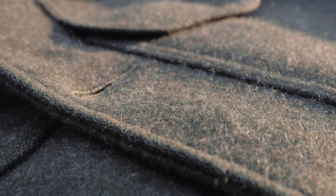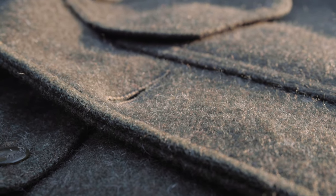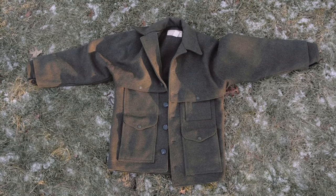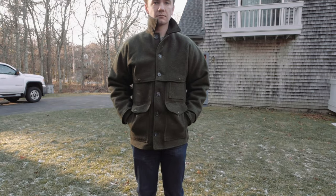Filson jackets are kind of synonymous with a wool winter jacket. From what I hear, they used to actually be priced like a workwear wool jacket, and then when Filson got bought out they started to get more expensive and started to lean towards more hipster, fashion-y markets — which is fine for me because that's kind of my market.